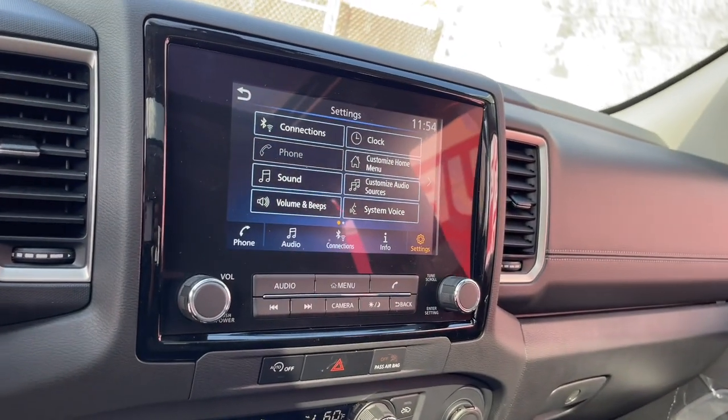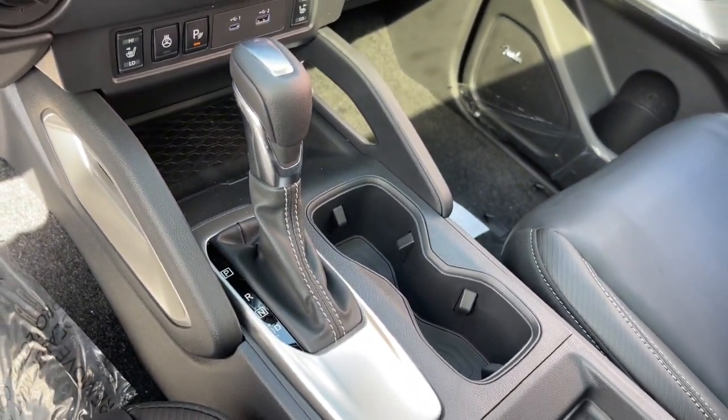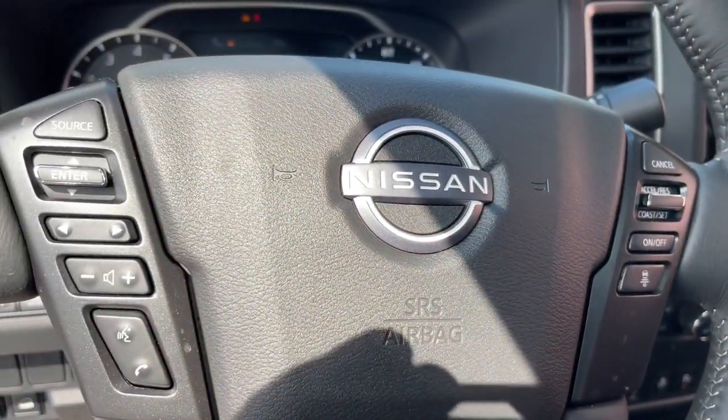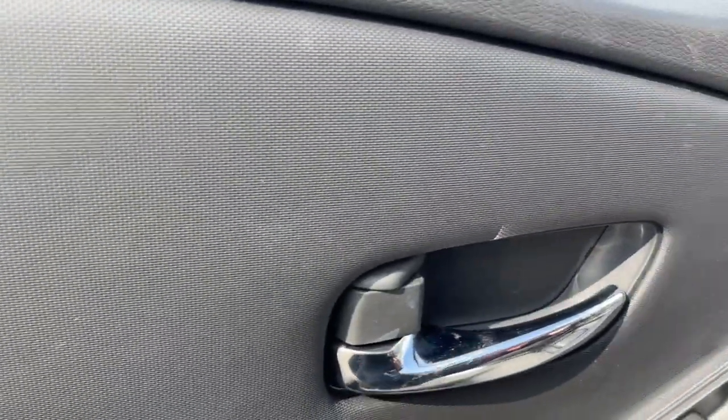The following are some of this vehicle's highlighted options: Apple CarPlay and/or Android Auto, keyless entry, satellite radio, electronic stability control, power driver's seat, alarm, aluminum wheels.